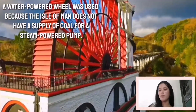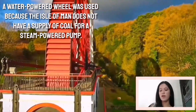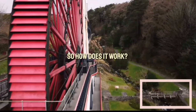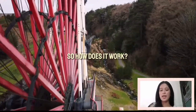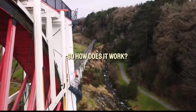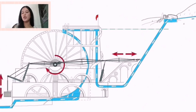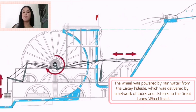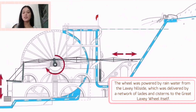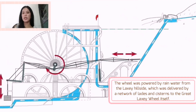There wasn't any coal available on the island. However, they did have an abundance of running water. So how does this huge machine even work like any other water wheel? In this animation, you can see that the wheel is powered by rainwater from the hillside. There is also stored water from the hill so it can still operate the wheel even if it's not raining.